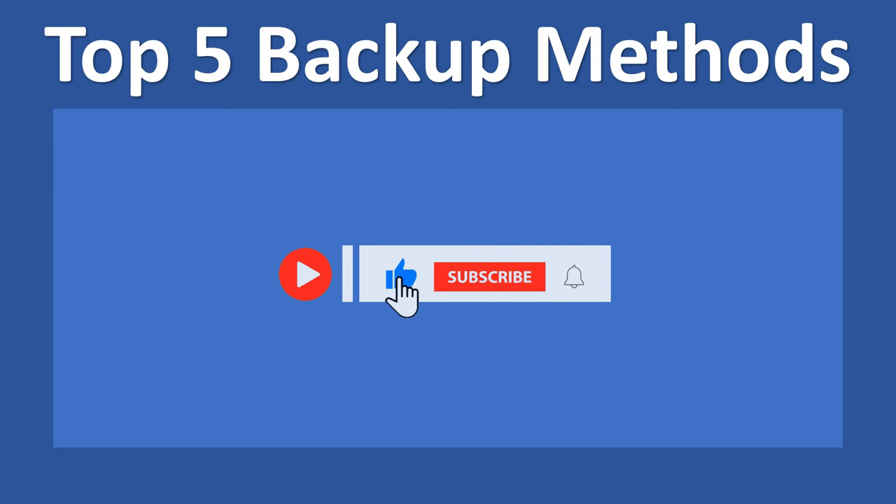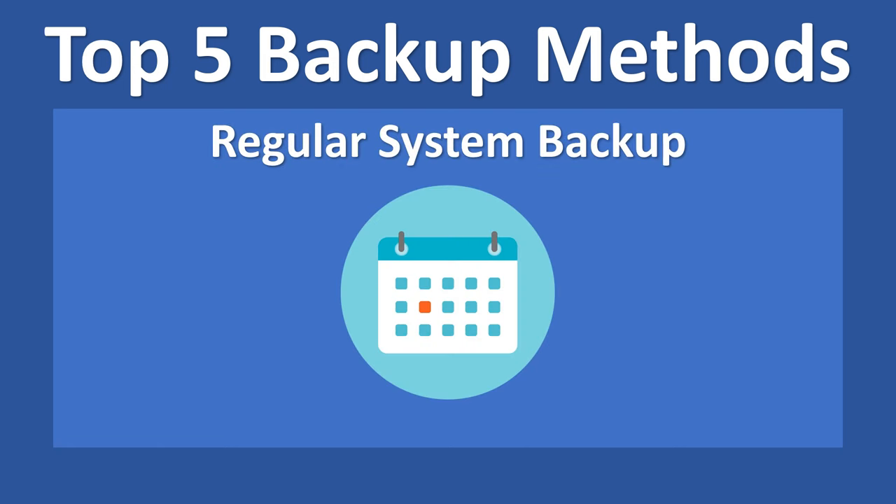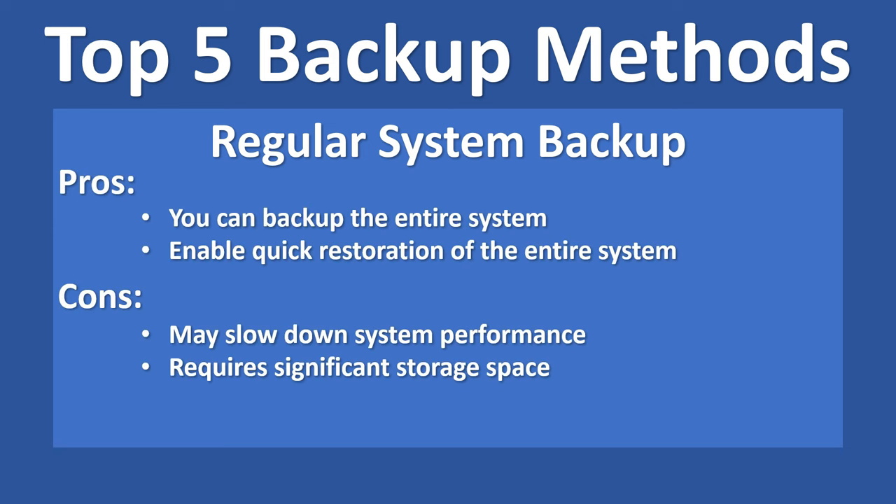The fourth method is the regular system backup. Regular system backups are essential for protecting your entire system, including operating system files and settings. By scheduling automatic backups, you can ensure that your system is always up-to-date and recoverable in case of hardware failure or system corruption. Keep in mind that this backup process may slow down your system performance during operation, and it requires significant storage space, especially for full system backups.